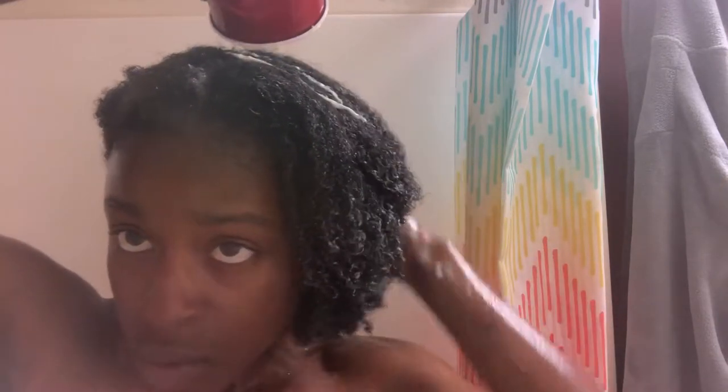Then I went in with the deep conditioning treatment. Along with the six products, they also sent me oil blends and hot oil treatments, so I poured the hot oil treatment into the deep conditioner, heated it up, stirred it, and put that on my hair. It has good slip, so I was able to detangle easily. My hair was already detangled from going straight to curly before this wash day, so it wasn't difficult at all.